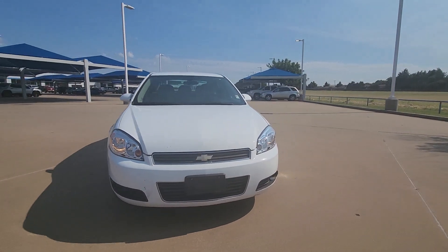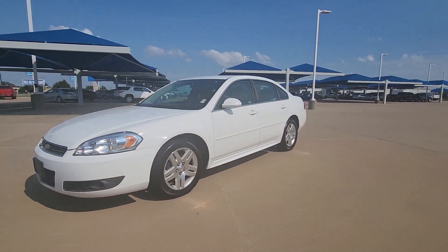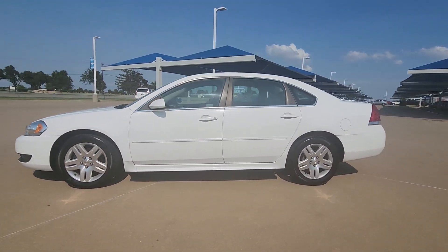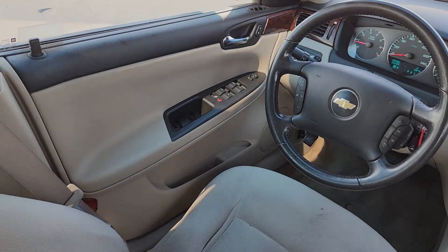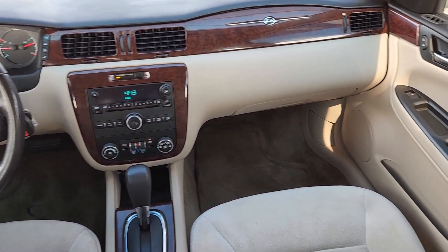These are just some of the great options this vehicle comes with: keyless entry, fog lamps, steering wheel audio controls, aluminum wheels, alarm, electronic stability control, power driver seat, dual zone AC, leather steering wheel, and intermittent wipers.